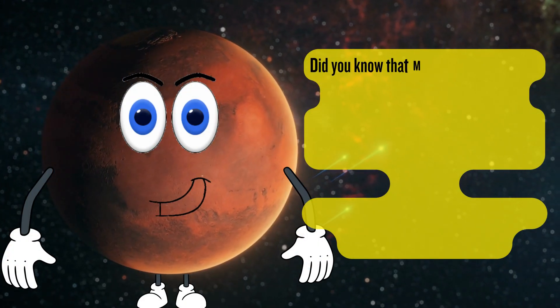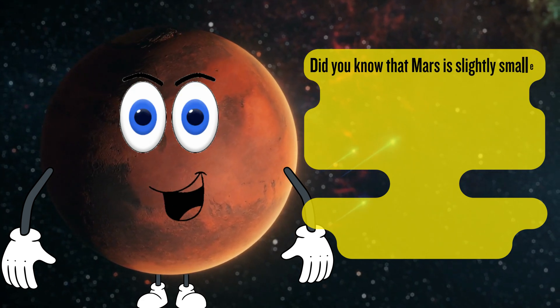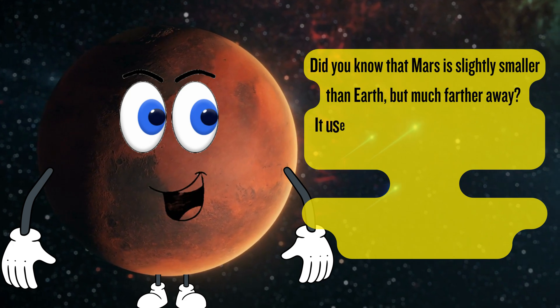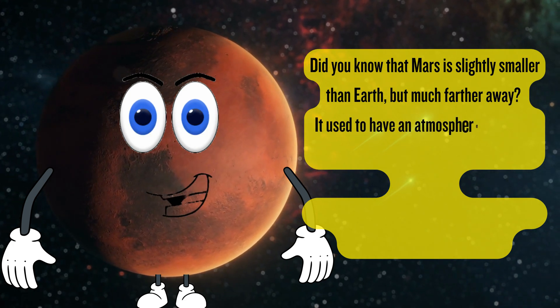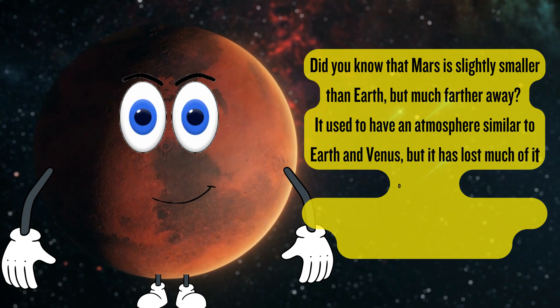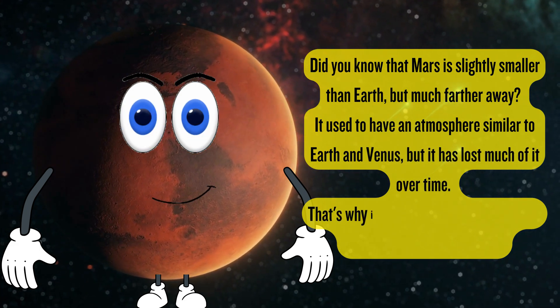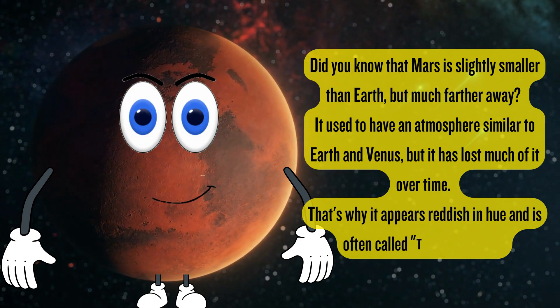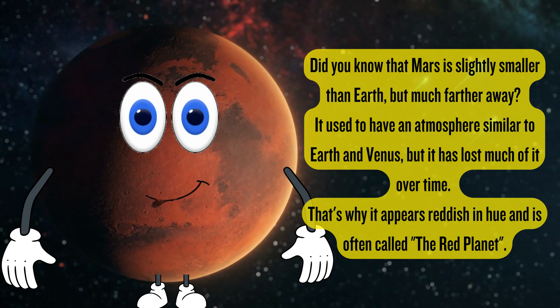Mars. Did you know that Mars is slightly smaller than Earth, but much further away? It used to have an atmosphere similar to Earth and Venus, but it has lost much of it over time. That's why it appears reddish in hue and is often called the red planet.